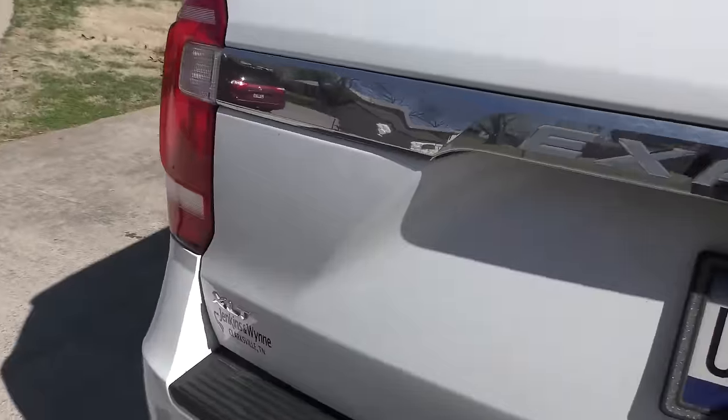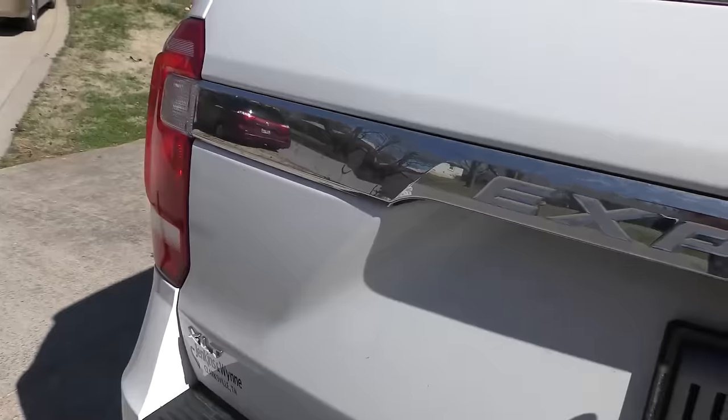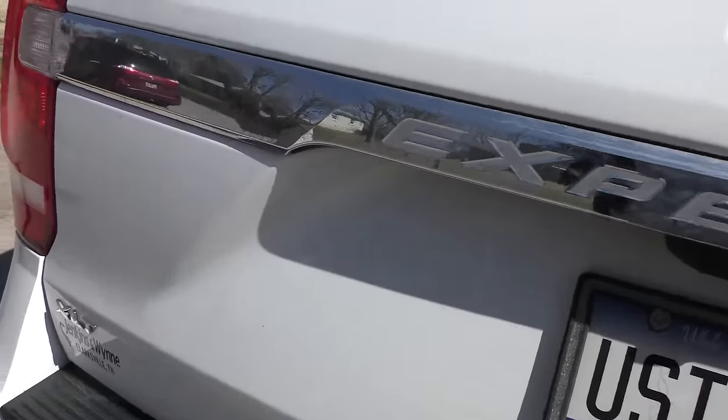Ford has been plagued with problems building their vehicles lately. This is a 2021 Ford Expedition, and the owner has had all kinds of problems with it from day one when it was purchased new. The tailgate has been having problems from day one, not shutting correctly, and all kinds of warning lights have been coming on. It also loses acceleration, especially when coming to a stop sign or stoplight and having to take off.